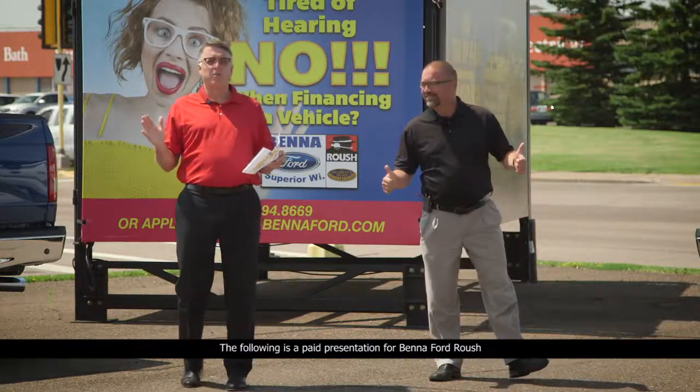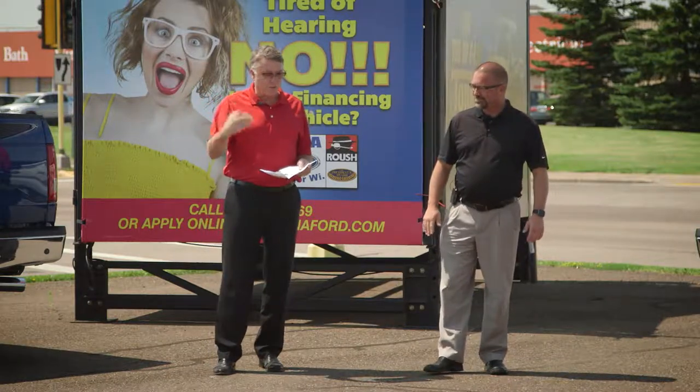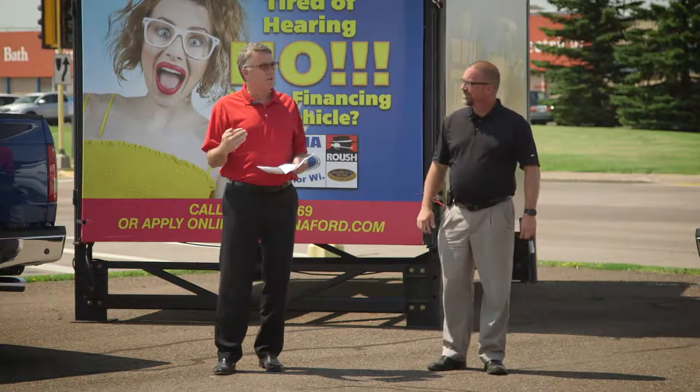Hey, welcome to Saturday Morning Cartoons. I tell you what, we're right in the middle of July, and I cannot believe how many pre-owned vehicles you've sold so far, but we still have a great selection.